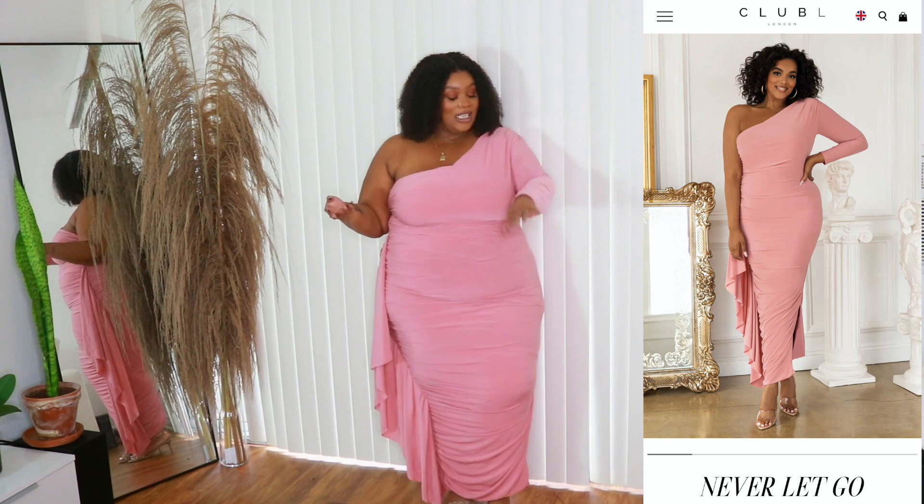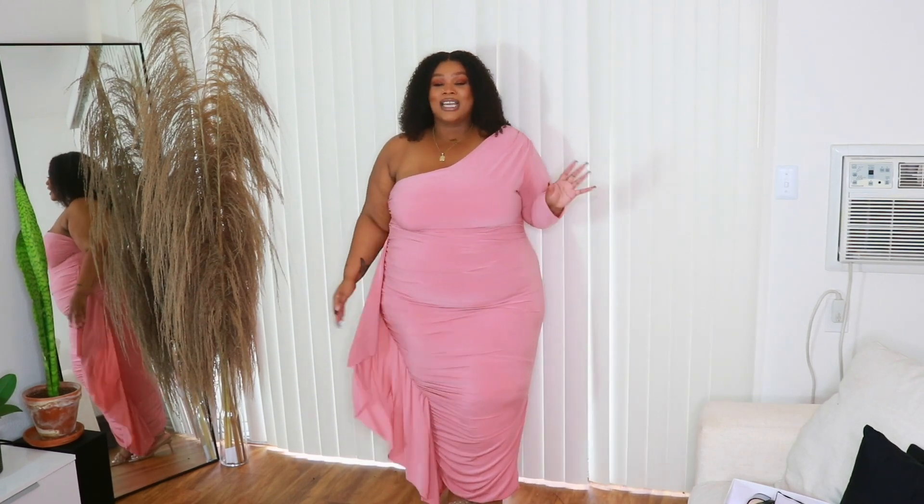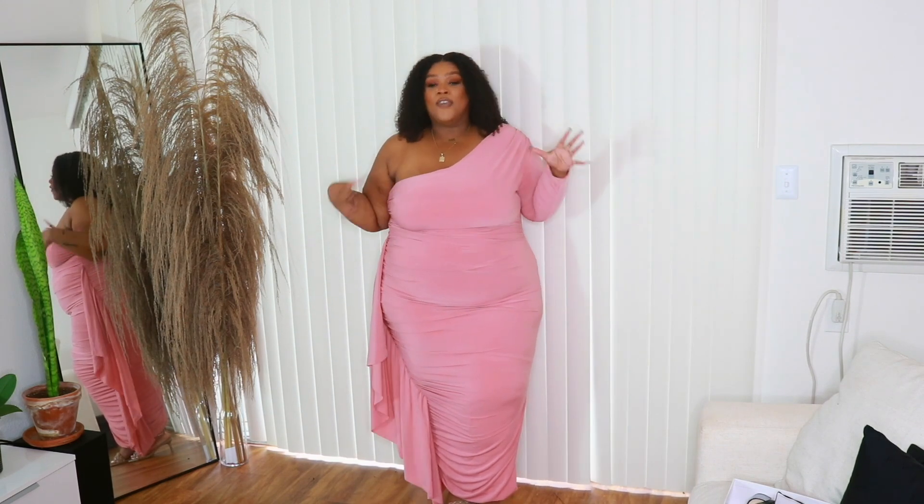This is dress number three, and honestly this one might be a contender — it could definitely work. It's kind of like a dusty rose, almost a mauve-y type of pink, and I think it's really pretty. The wedding is in November, so I think this could pass as a good mauve-y fall type of pink. But I love it.